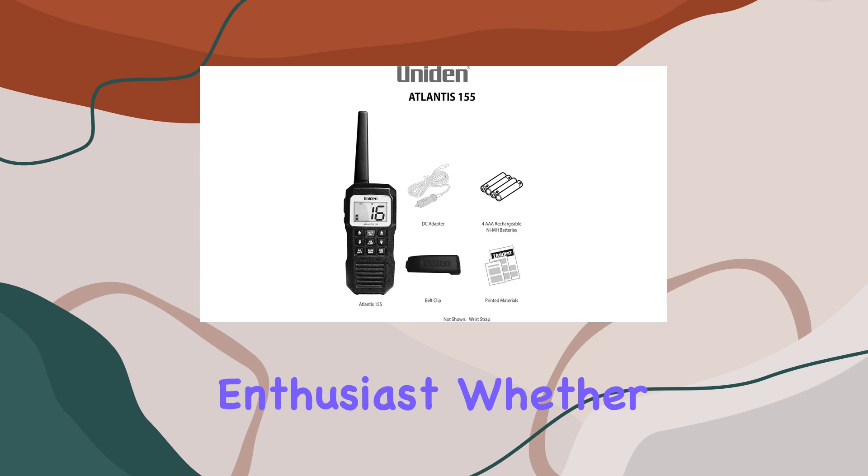The speaker vibrating tone clears water from the speaker cavity, ensuring crystal clear communication even after a dunk. Now let's get into the features. The Atlantis 155 boasts the largest LCD screen in its class, making it easy to read day or night with its paperwhite backlight for daytime use and red backlight for nighttime adventures. With 16 channels including all USA, Canada, and international marine channels, as well as NOAA weather channels and alerts, you'll always be in the loop no matter where your adventures take you.